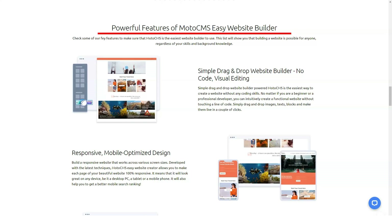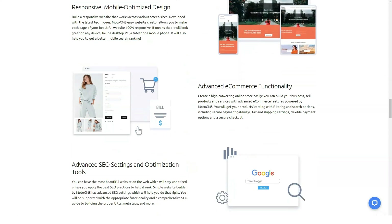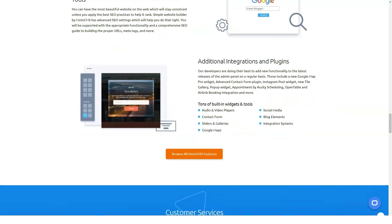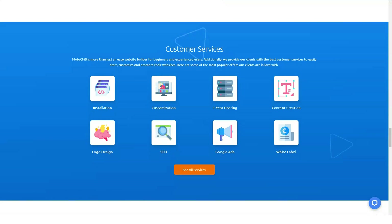Whether you want to create a simple landing page or a robust online store, this website builder offers robust features to help you do just that. MotoCMS offers pre-designed templates that can be customized by drag and drop from the functional admin panel. What's really cool about this builder is that its owners are constantly improving it. MotoCMS creates templates that are integrated directly into the MotoCMS website builder.